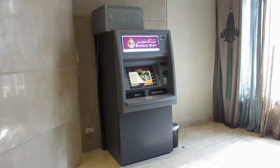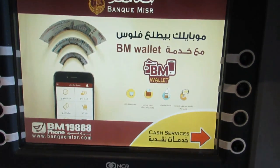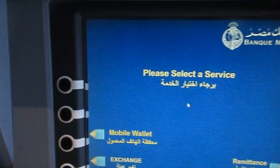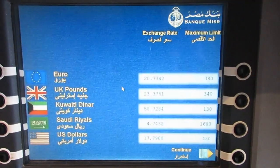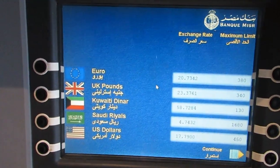I've recently been to Hurghada, Egypt, and you will find a lot of these money transfer machines in hotels and in malls. This is a video showing you how to use them. You just press 'Exchange', wait for it to load, and it will tell you the rate. You just press continue.